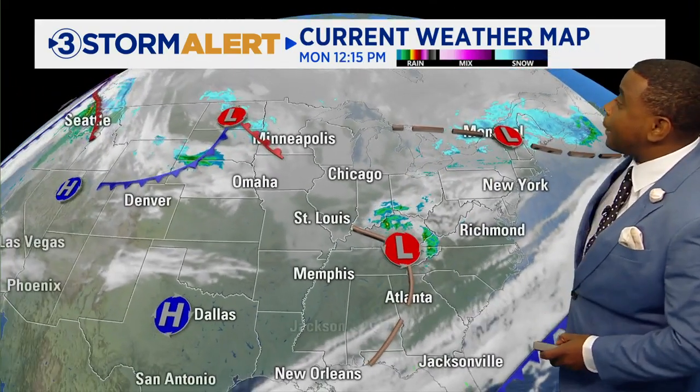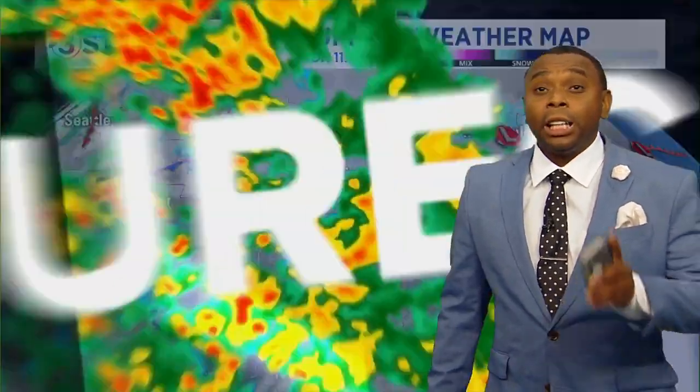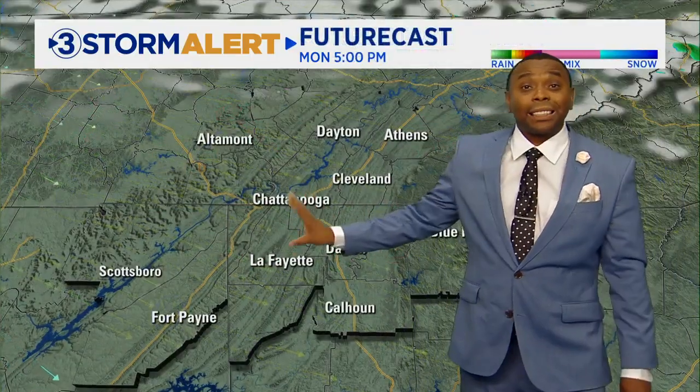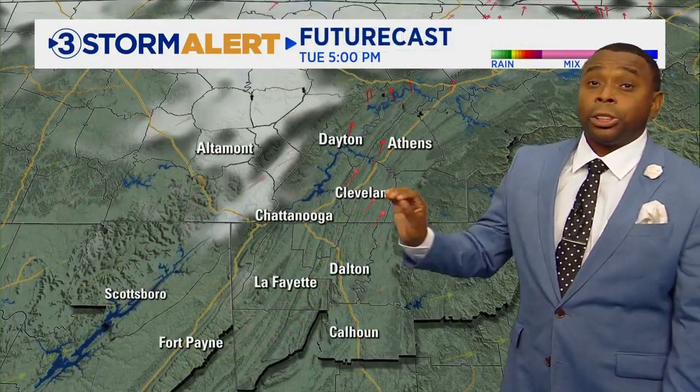But look at this — another one is coming down out of Canada now. That one will zoom down to the south and east over the next 24 hours and clip us tomorrow night into early Wednesday morning. So let's talk about what that could bring to the area, because futurecast is showing us sunshine this afternoon with that westerly wind.